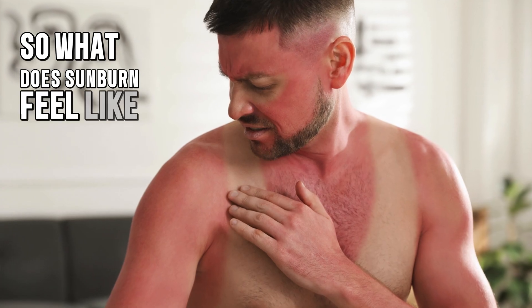So what does sunburn feel like? Imagine feeling like a hot potato. Your skin might turn red, feel warm, and sometimes even start to peel. It's not very fun, but it's your body's way of saying, "I've had too much sun."